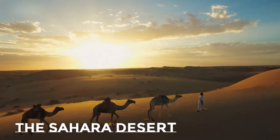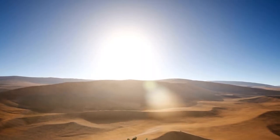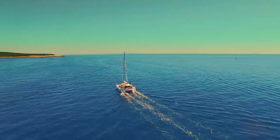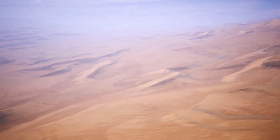Africa is home to the Sahara Desert, the world's largest desert. The Sahara Desert covers more than 9 million square kilometers. It stretches from the Red Sea in the east, to the Mediterranean in the north, to the Atlantic Ocean in the west, including 10 different countries.